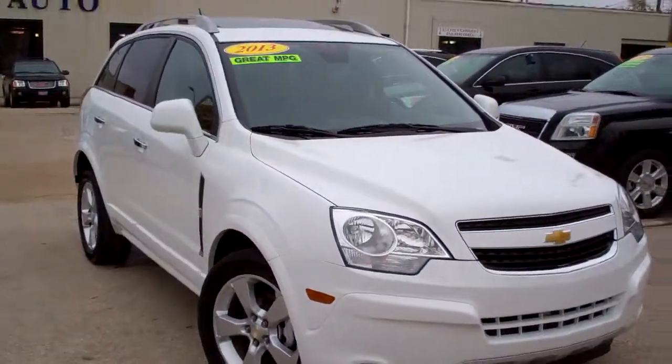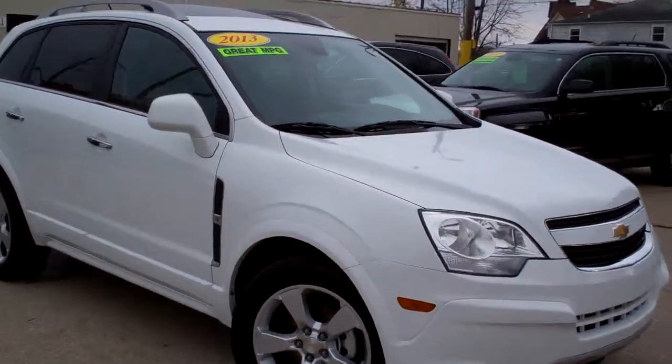Brad Mayo, Tom Sparks Auto, DeKalb, Illinois. Got a nice one for you today — a 2013 Chevy Captiva.